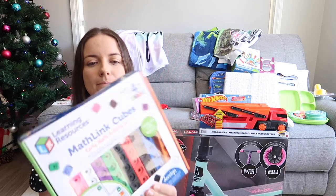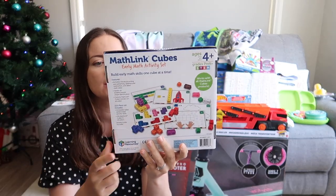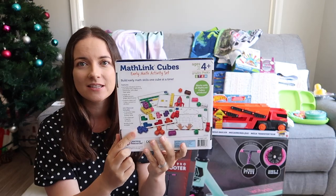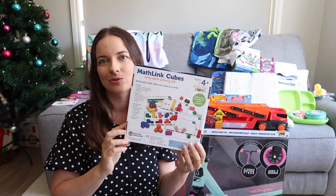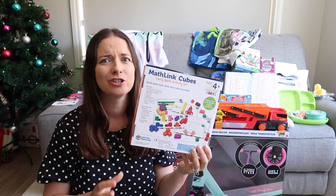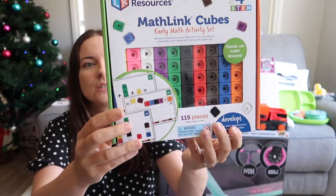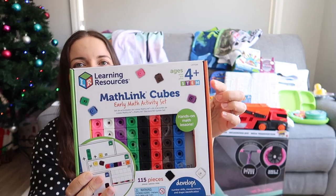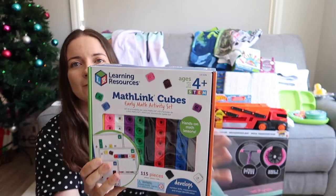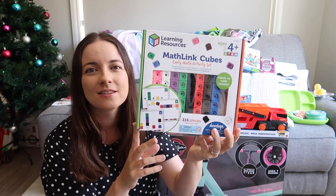I wanted to get something educational, so here are Math Link Cubes — they come with activity sheets, so I don't have to think of activities myself. This is from Learning Resources, and I find they have such valuable educational toys. I picked this up from Amazon as well. It's going to be fun in the summer holidays for counting — it says four-plus for pre-kinder, but she's starting school, so she'll still get something out of it.